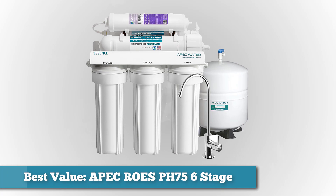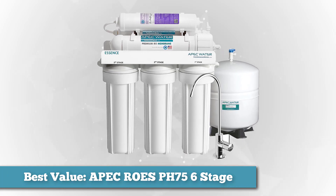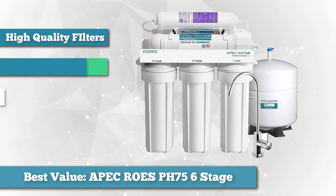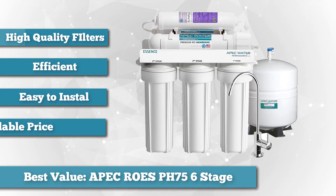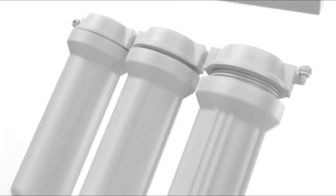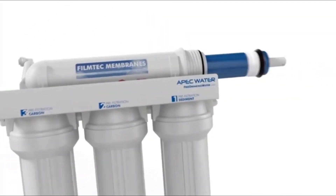Next on the list as best value, we have the APEC Rose PH75 6-Stage Reverse Osmosis Water System. The APEC top tier six-step reverse osmosis system is one of the most advanced water filters you can buy at a decent price. This model is small enough to fit under a standard kitchen counter and anyone used to DIY work will be able to install it in about one hour. The system uses a six-step filtration process, meaning the water passes through six different filters before becoming pure.